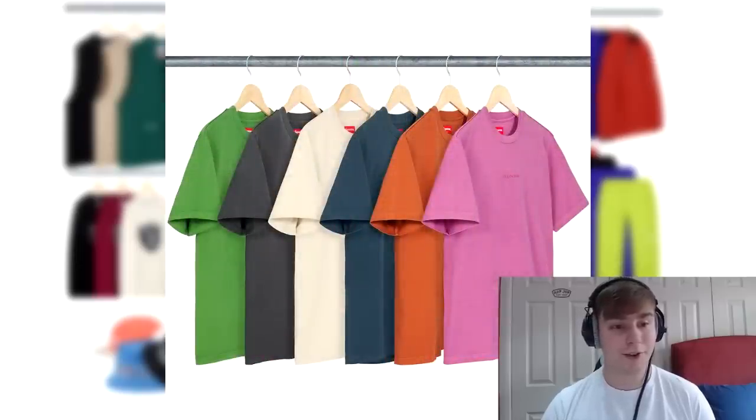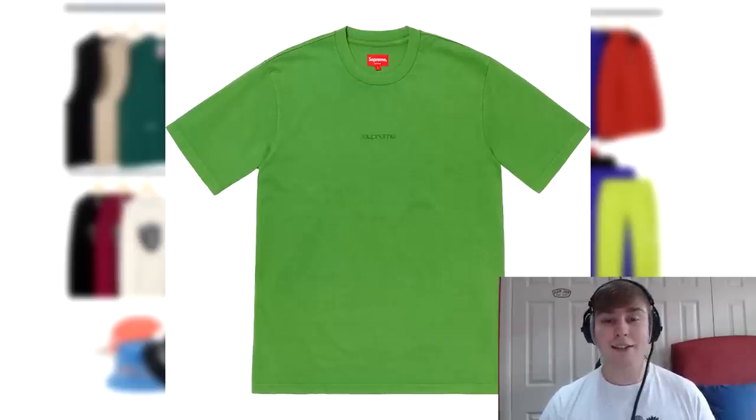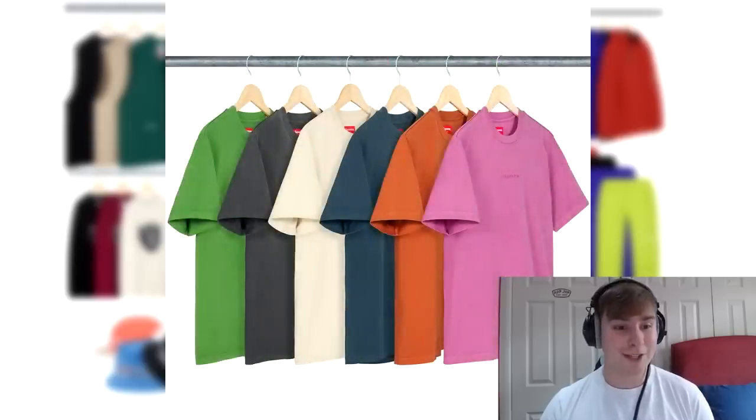Next up we have the over dyed tee. It's got the classic Supreme font embroidered on it and it's going to be one of the premium tees — so the same sort of price as last week's long sleeve, anywhere from £55 to £80. I do like the natural, grey, and black colourways. Maybe the pink as well, but I'm not really a fan of over dyed pieces this season as a lot of them haven't been too appealing. I think the natural colourway will work fine.